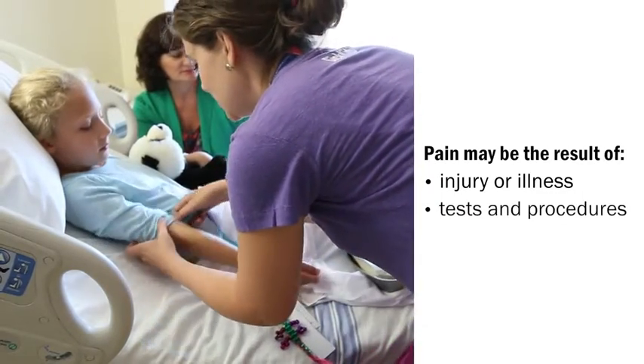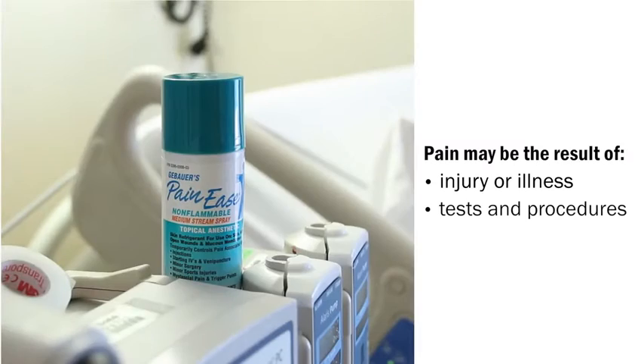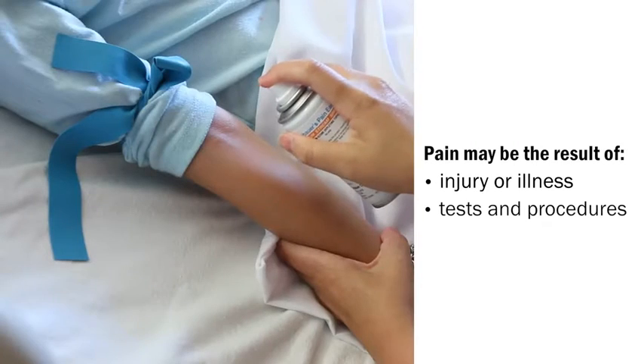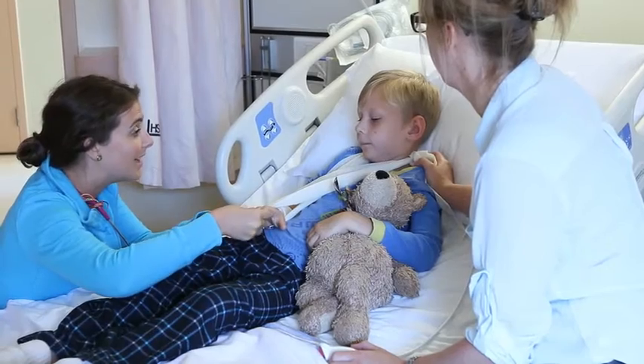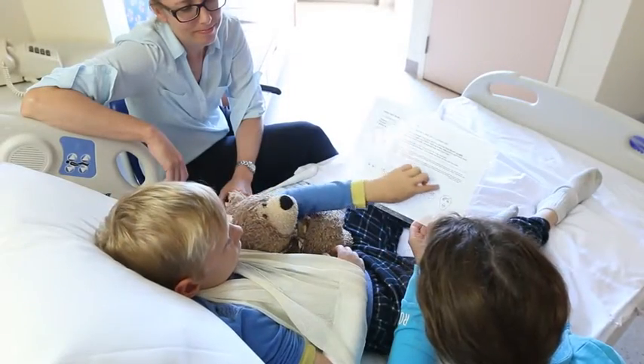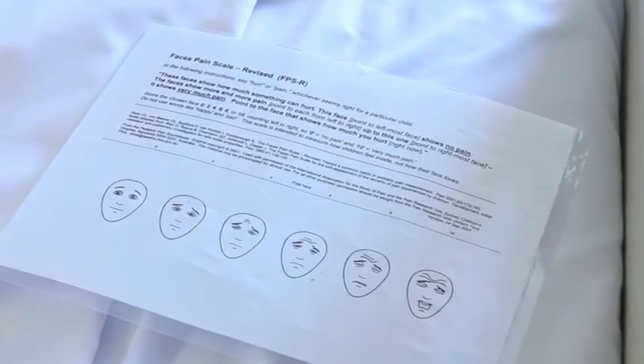Pain may result from tests or procedures done while in the hospital, like having an operation, a blood test, or having an intravenous put in your child's arm. We may not be able to prevent pain in all situations, but our goal is to lessen the pain your child feels while they are in hospital, taking into account what's unique about each child.